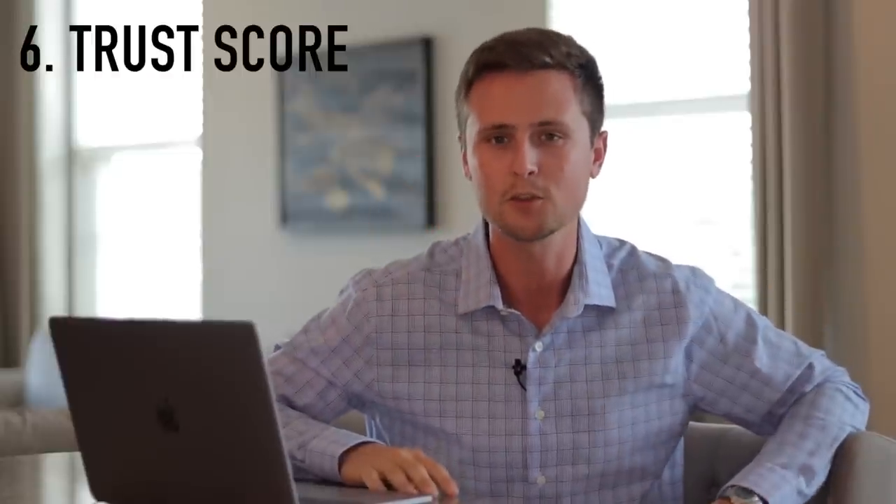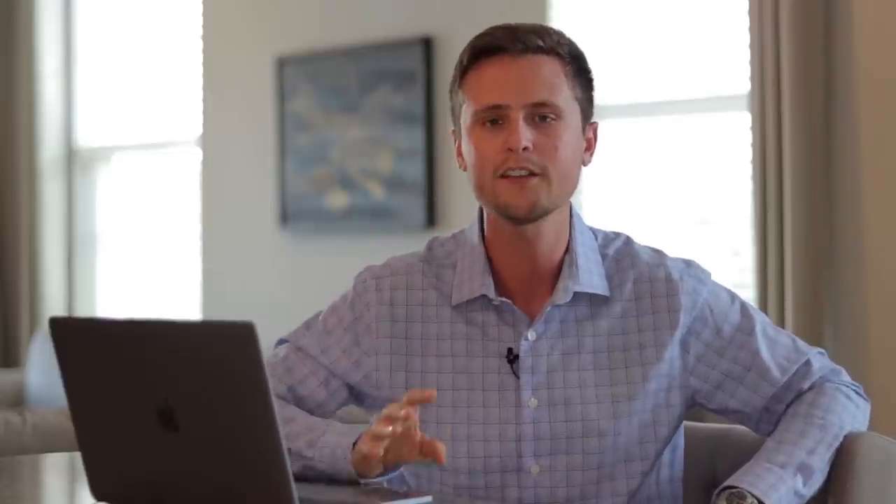Number six is the Teespring trust score. Teespring is the only site that has a trust score — Merch by Amazon and Redbubble don't have trust scores. Merch by Amazon has a tier system where the more sales you get, the more you can upload, and they do marketing for you right off the bat. Redbubble does marketing for you right off the bat as well. Teespring is the only one that doesn't do marketing for you right away. Essentially, if you are a new seller on Teespring, when you upload designs, Teespring is not going to do a whole lot of marketing for you until you get a couple of sales — then they see that this seller is uploading designs that sell, and they start promoting them for you.